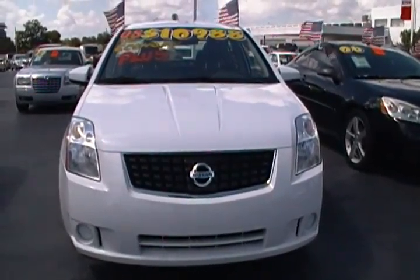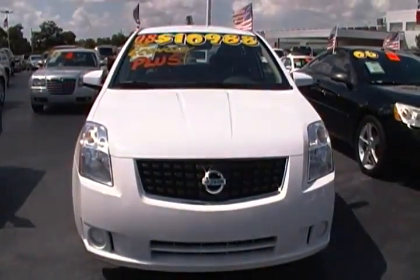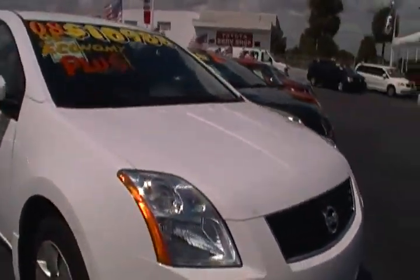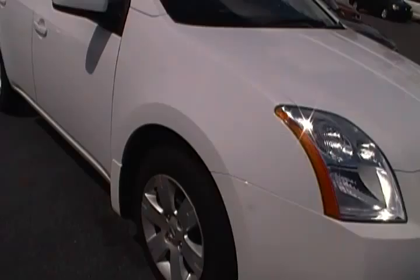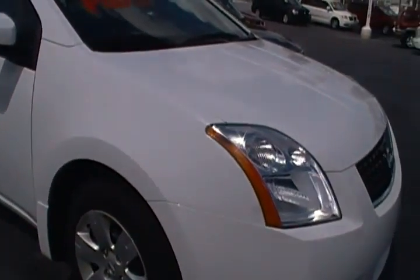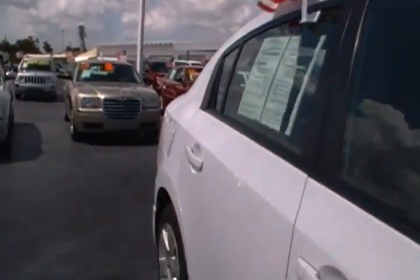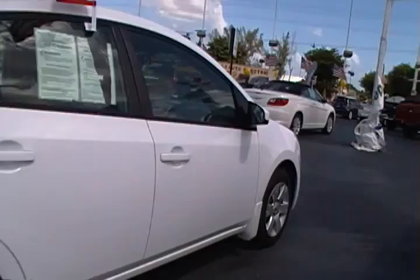Hi folks, here at Hollywood Chrysler Jeep, we have for you today this 2008 Nissan Sentra. It comes pretty well equipped with your 15-inch steel wheels, power windows and locks, tilt-wheel, cruise control, with only 42,000 miles. Four-door, automatic transmission.